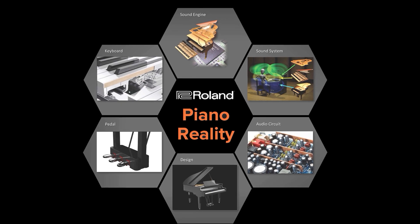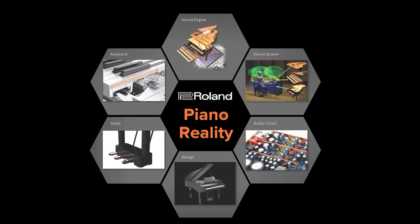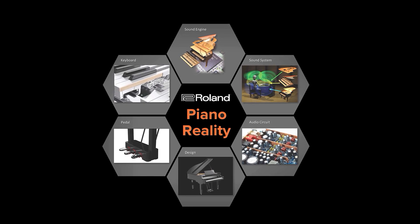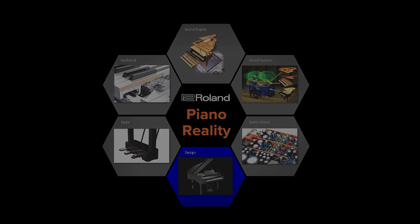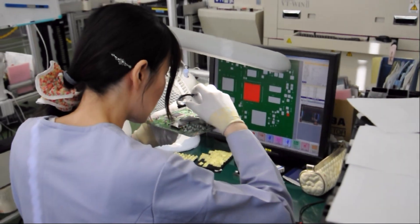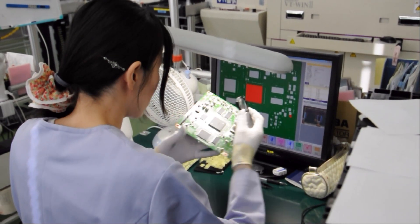Piano Reality is a single ecosystem made up of several interconnected components. It's a holistic approach to piano performance that incorporates key focus areas like the sound engine, the key action, the audio circuit, the amplifier and speaker system, the pedaling system, and the cabinet design and interface. Roland's engineers realized that as important as each of these components are, the key to providing a next-level digital piano performance was to understand how these components work together as a fully integrated system.